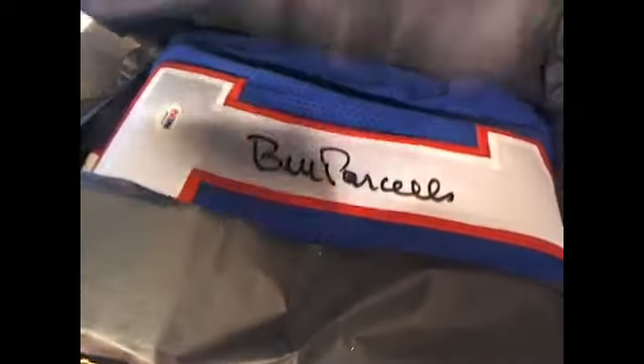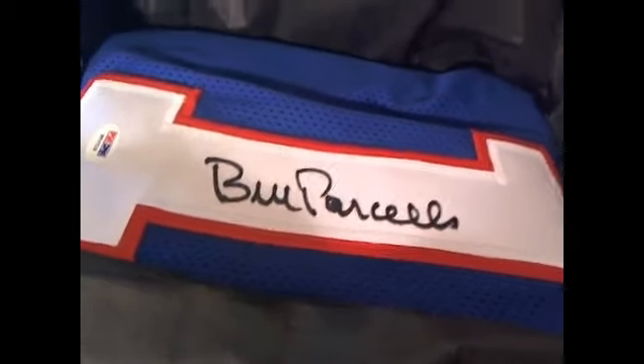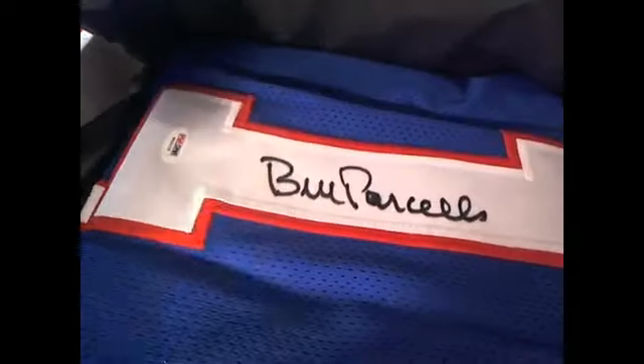Oh my gosh, that is a very recognizable jersey. That's a very recognizable autograph. Christopher L, you own the letter P. Christopher L, that can only be Bill Parcells. It's the number one. It's a Bill Parcells. I can't quite get it on the camera — it's tricky to hold it upside down — but you can see the letter P is right there. That is absolutely a Bill Parcells.